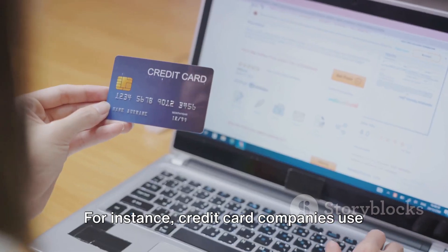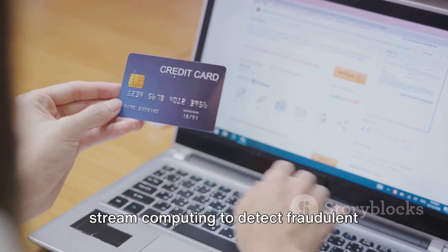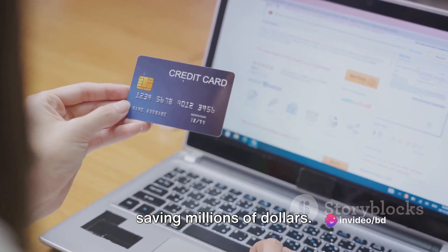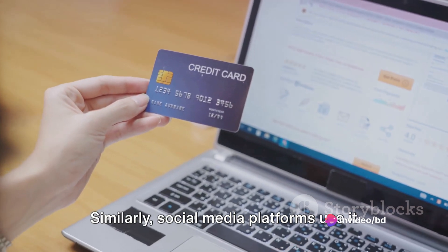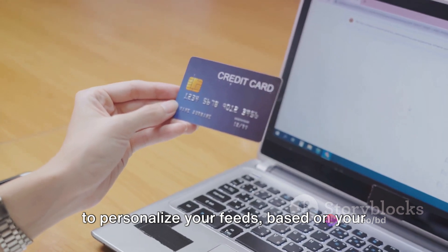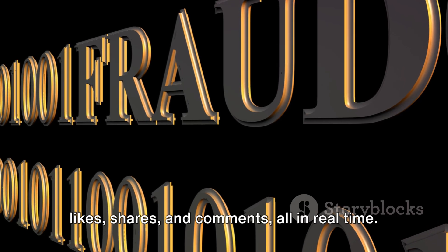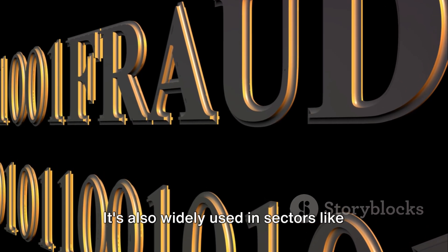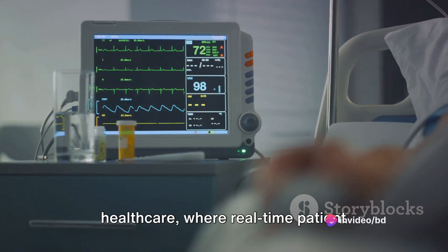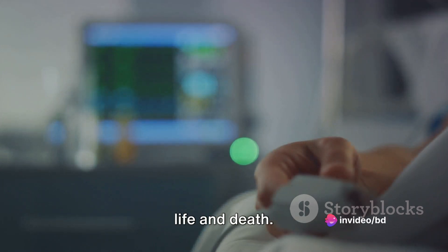For instance, credit card companies use stream computing to detect fraudulent transactions in real-time, potentially saving millions of dollars. Similarly, social media platforms use it to personalize your feeds based on your likes, shares, and comments, all in real-time. It's also widely used in sectors like healthcare, where real-time patient monitoring can be the difference between life and death.